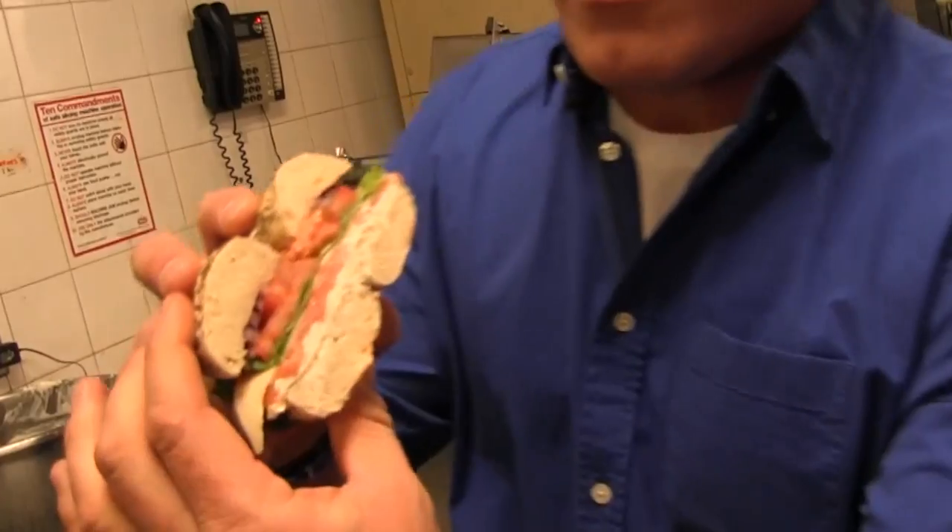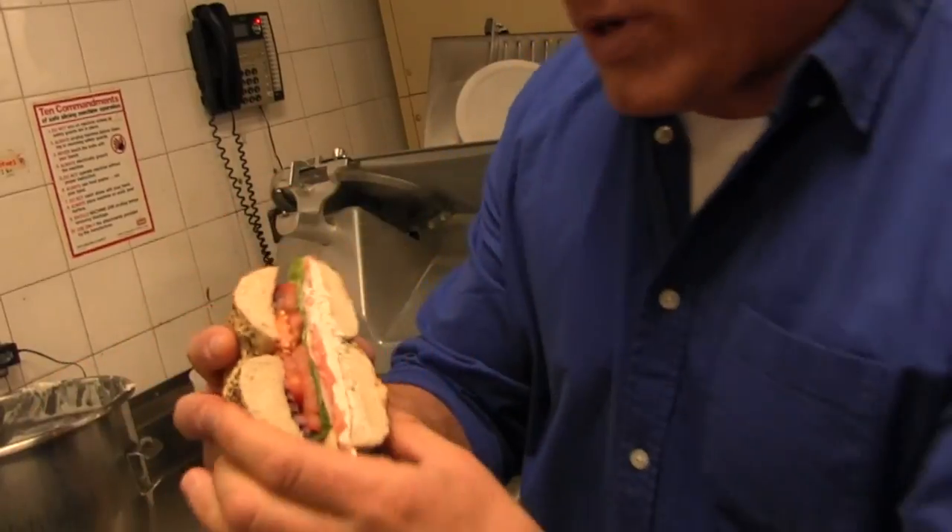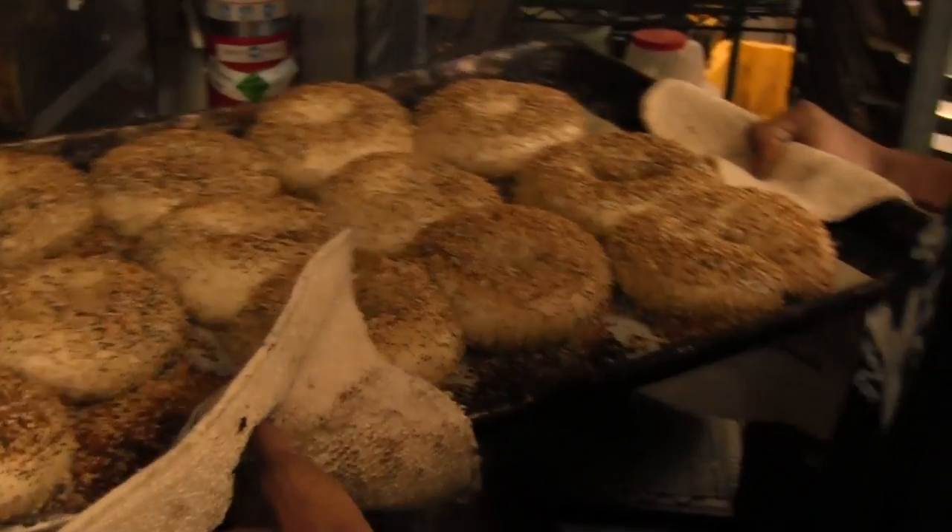I'm back in the kitchen here at the Bagel Place. I'm with Sean, the GM. Thanks for having us in. So we're going to make their signature dish, the Pride of Baltimore — that's one of the bagels that made you guys famous? Yeah, it's really our most popular sandwich. Before we do that, I hear you guys are one of the few places outside of New York that actually make your bagels in-house. We do, yeah. Can you run me through the process?